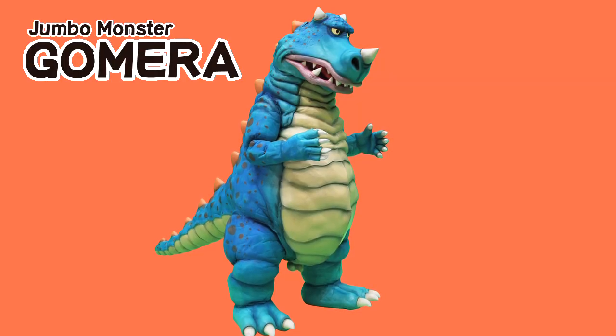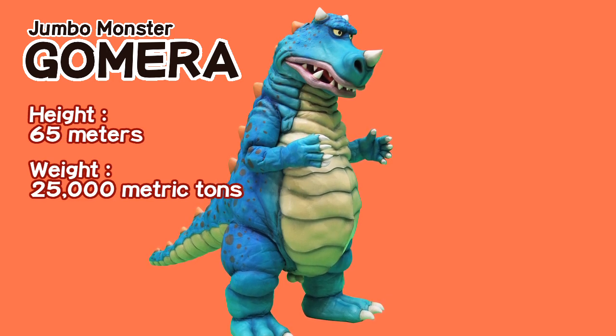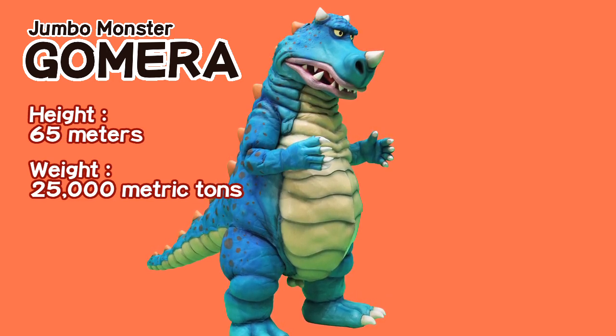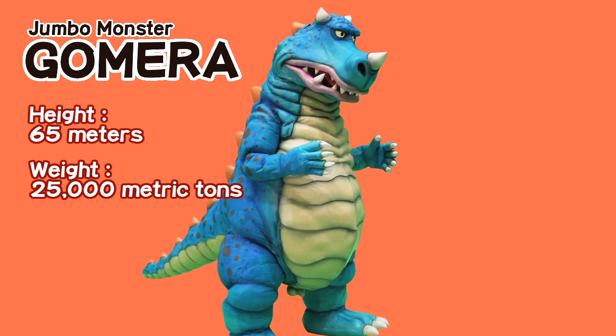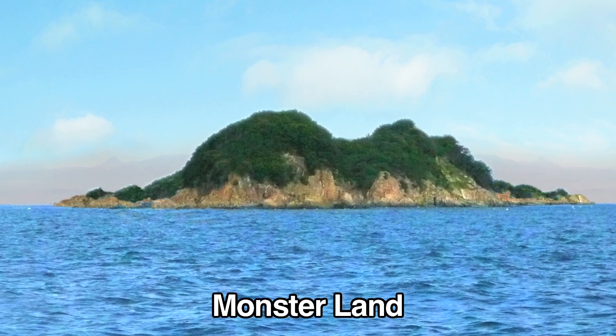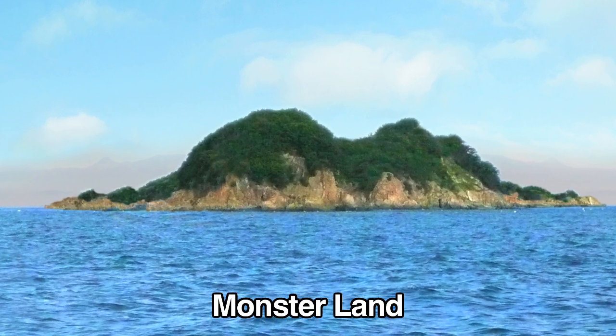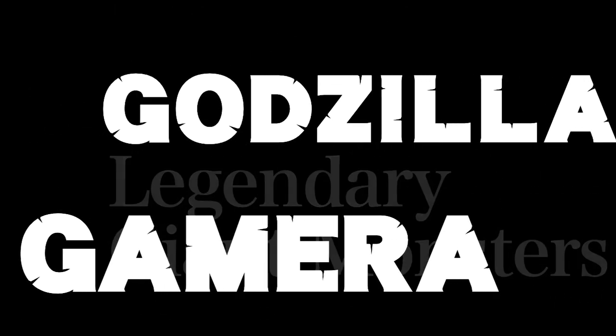Jumbo Monster Gomera is about 65 meters tall. He weighs approximately 25,000 metric tons. So where did he come from, and why is he here? We haven't found answers to these questions yet, but according to our sources, Gomera was born on Monsterland, an island where many other monsters live. Rumor has it that he came to the big city in order to train to become a legendary giant monster, like Godzilla and Gamera.